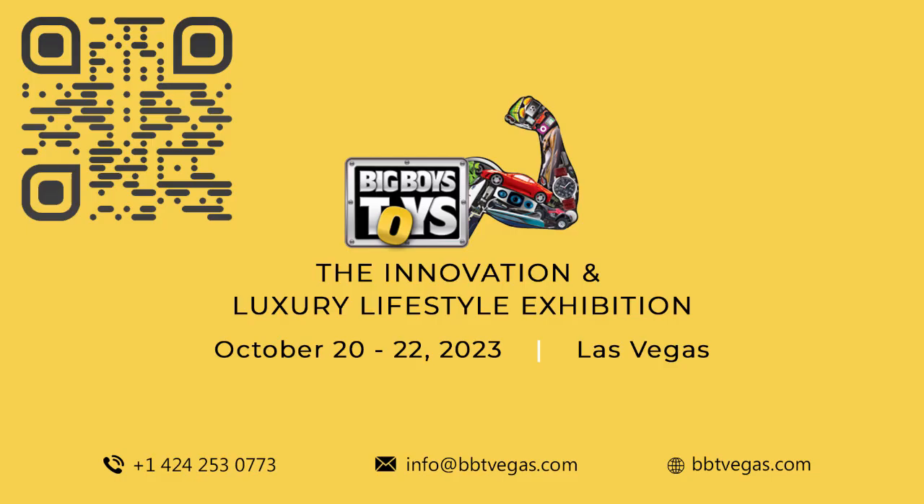For more such videos on innovative products, subscribe to our channel, Big Boys Toys Global. Check the description for product information.